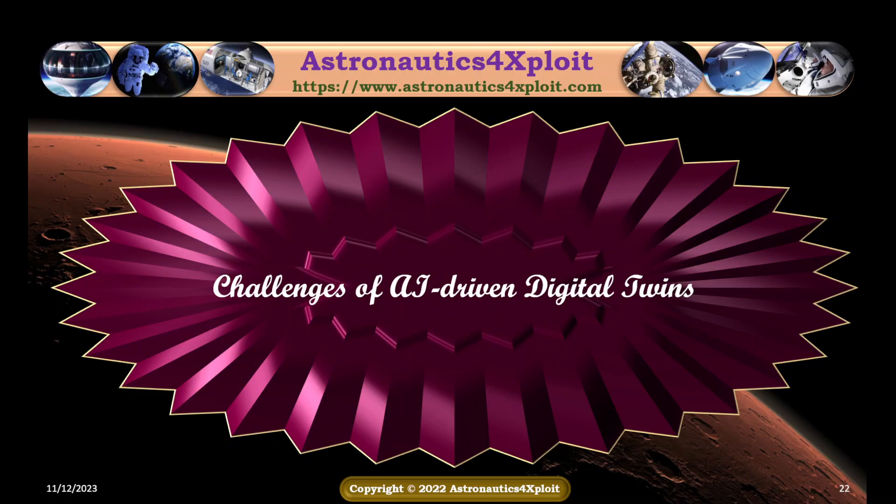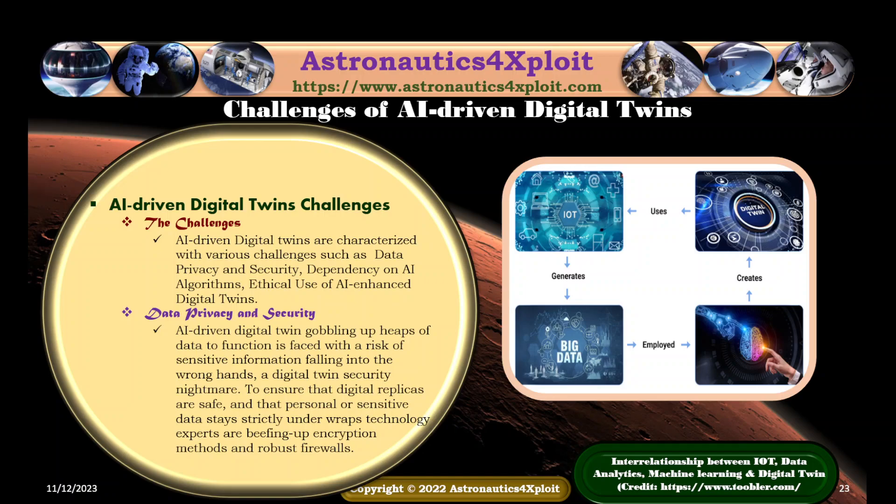There are various challenges of AI-driven digital twins. They are categorized as data privacy and security, dependency on AI algorithms, and ethical use of AI-enhanced digital twins. AI-driven digital twins consume heaps of data, creating a risk of sensitive information falling into the wrong hands. To ensure that digital replicas are safe and personal or sensitive data stays protected, technology experts are building up encryption measures and robust firewalls.